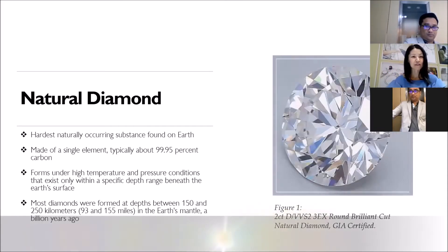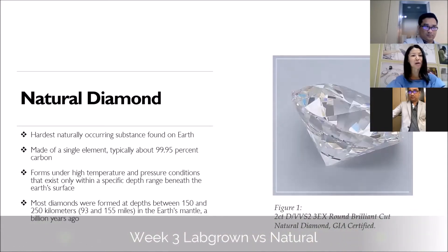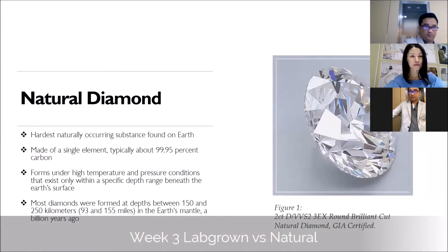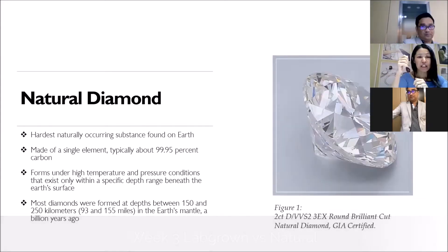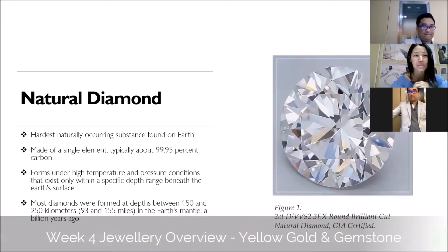Diamond is chosen as the stone to represent love — your love is so strong that you stand thick and thin, just like diamonds. Someone dropped her ring from level 12 to the ground floor. And guess what happened to the diamond?